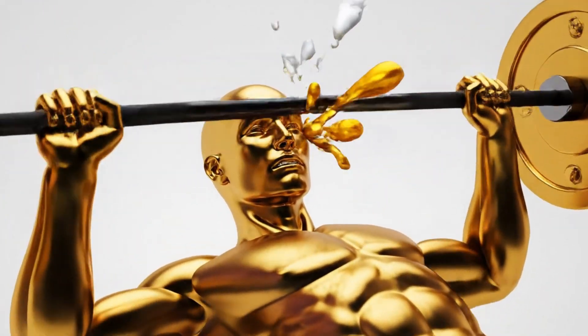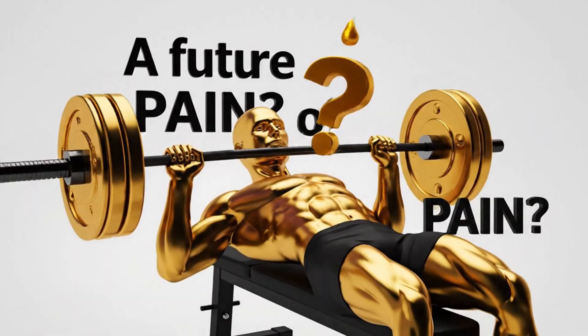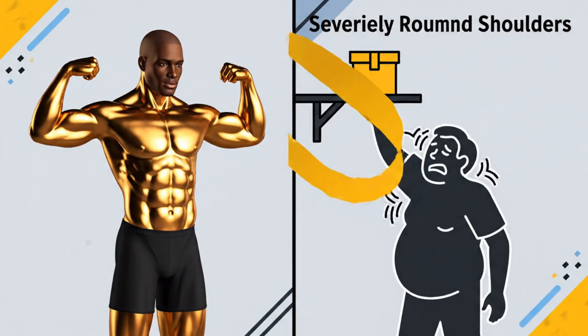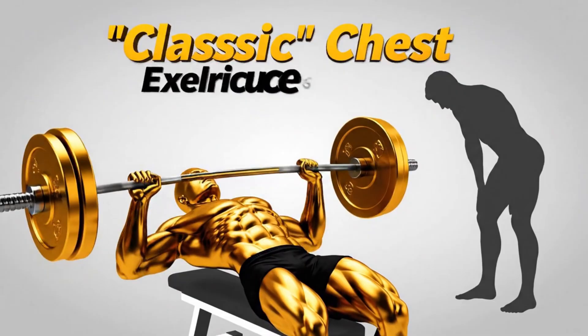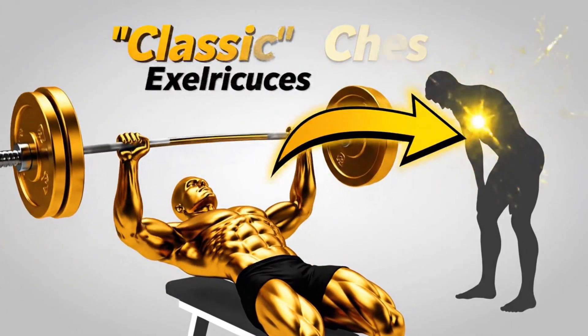Do you ever worry that all this effort in the gym, all this grinding and sweating under the bar, might just be setting you up for a future of pain? You see older folks struggling with severely rounded shoulders, wincing just to grab something from a high shelf, and you swear that will never be you. But what if the classic chest exercises you're doing right now are the very things cementing that exact hunched-over posture you fear?